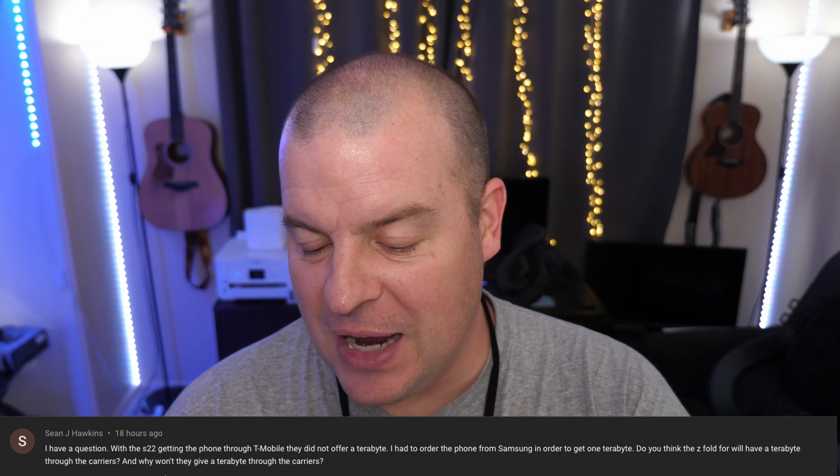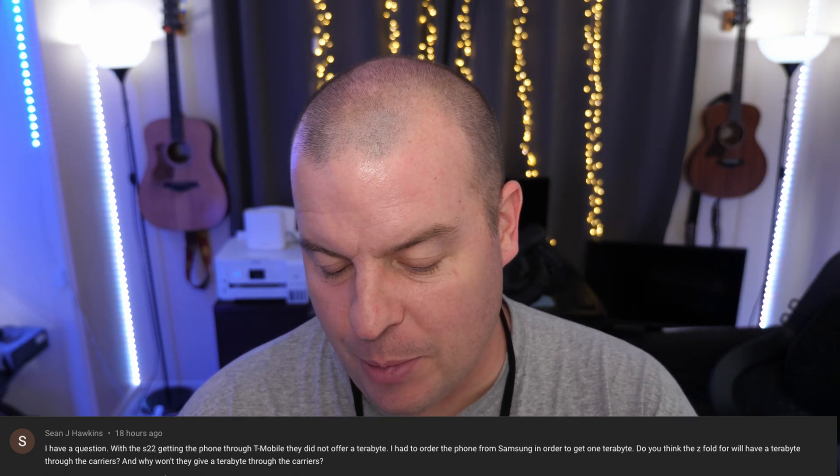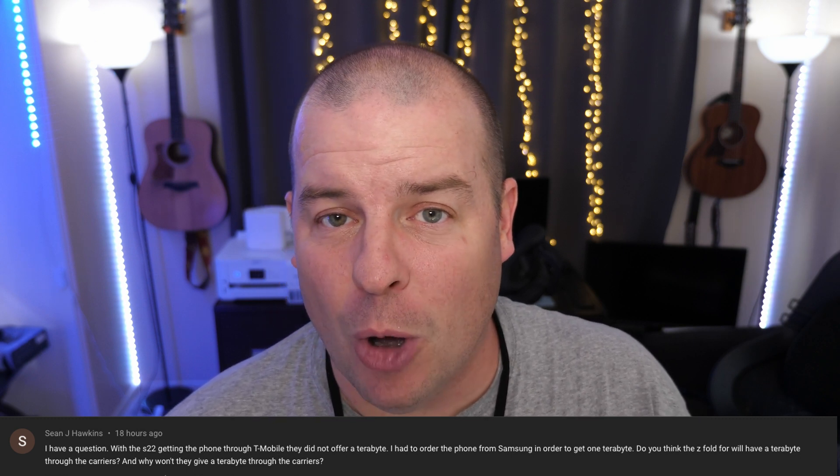Sean is asking: I have a question about the S22 — getting the phone through T-Mobile, they did not offer a terabyte. I had to order directly from Samsung to get the one terabyte. Do you think the Z Fold 4 will have a terabyte through carriers, and why won't they offer it? Probably because they want to make it an exclusive — Samsung likely makes more money on a direct sale since there's no third party involved. When you buy through T-Mobile, some of that money goes to T-Mobile. I'm also assuming carriers don't think the terabyte option will sell that well at their level.